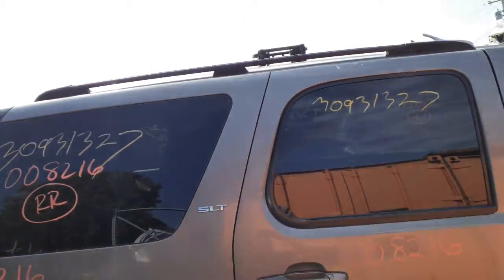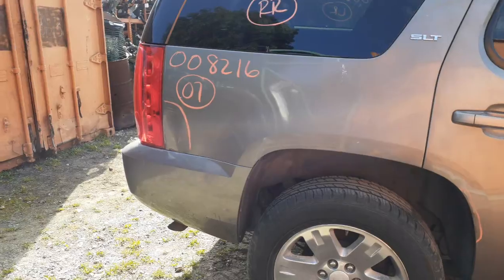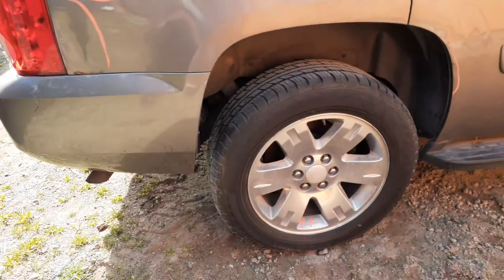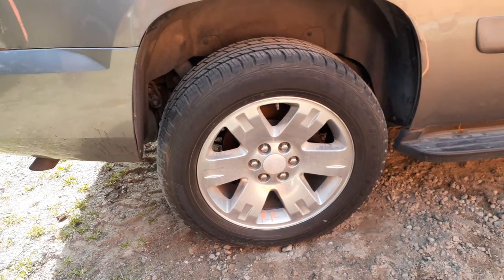Roof rack — just the black rails. Right side quarter is no good, it's got a good shot in it. You got a right side quarter glass, privacy tinted. You got four 20-inch wheels. Nice clean wheels all around. There's your right rear.